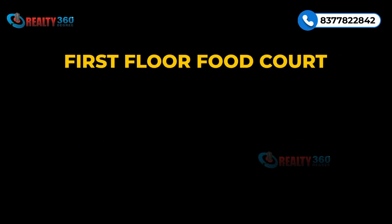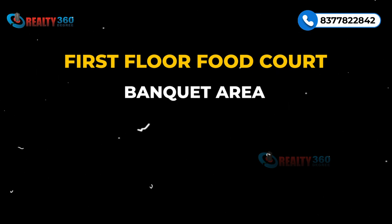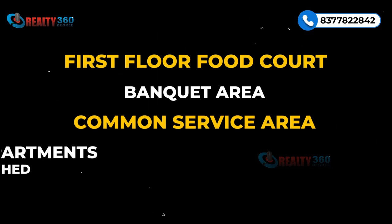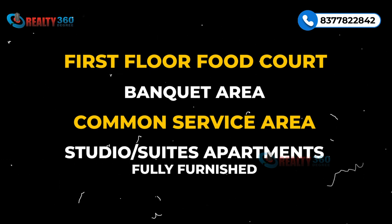The first floor is a food court, the second floor is a banquet area, and the third floor is a common service area. On the 4th, 5th and 6th floors you will have studio apartments and suites which are in fully furnished condition.